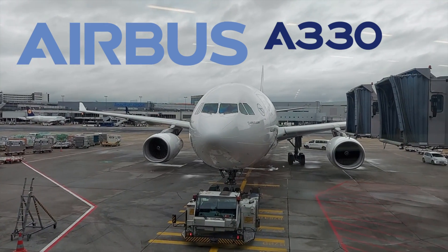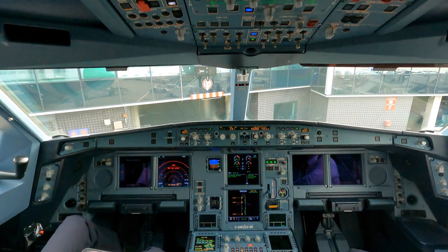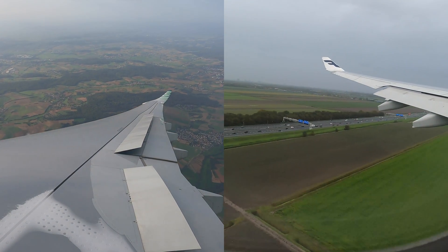Hello fellow aviators and Airbus fans. Today we're taking a close look at the Airbus A330 with a detailed cockpit visit in both the NEO and CEO versions of this airplane. So let's get on board and compare each variant of the A330 side by side.